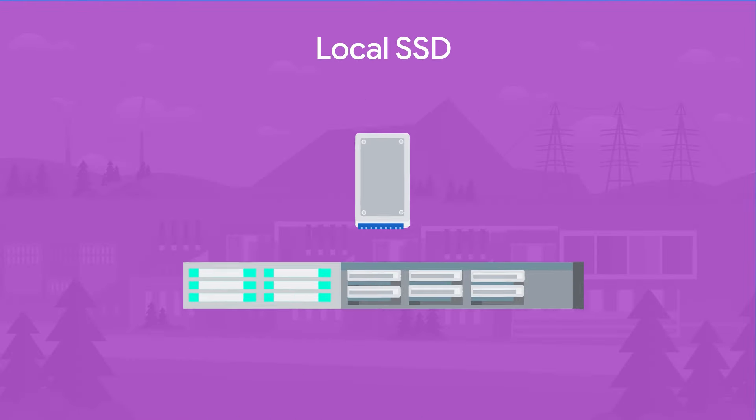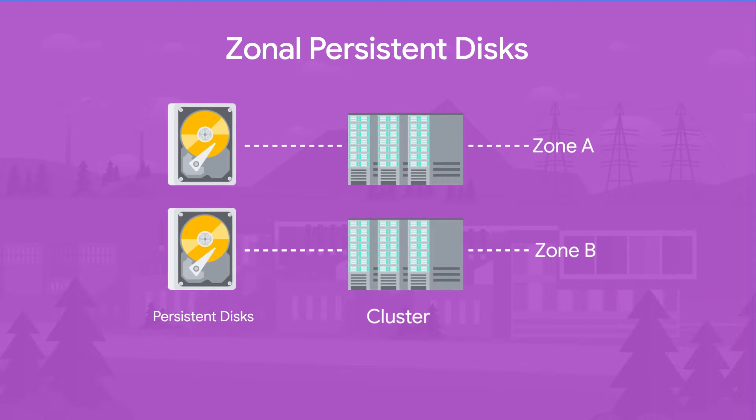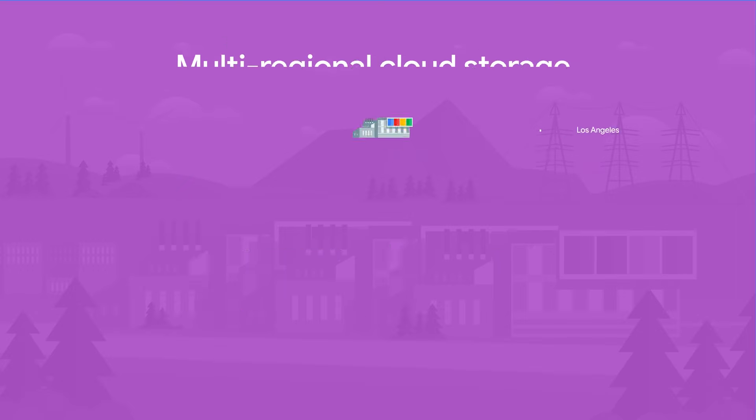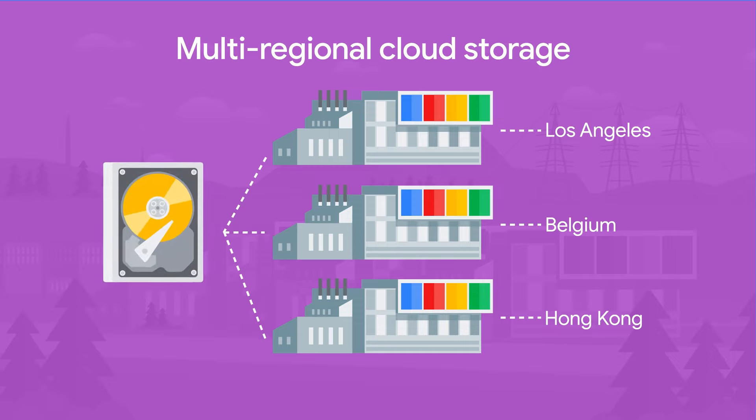For Google Cloud users, you have the option to store data on local solid state drives, zonal persistent disks that map to clusters across zones in the same region, or regional persistent disks across cloud regions or even storage buckets. You can store data in a single region for high performance, dual region for high performance and high availability, and multiple regions for the highest availability. Your data maps to different clusters and protects it from zonal and regional failures.